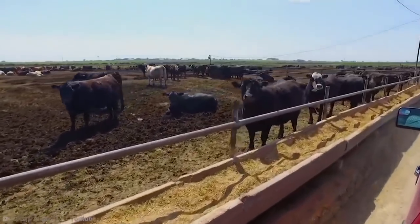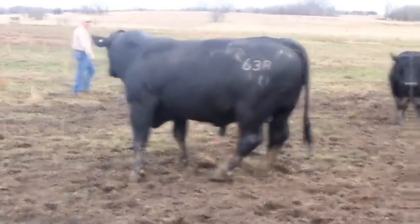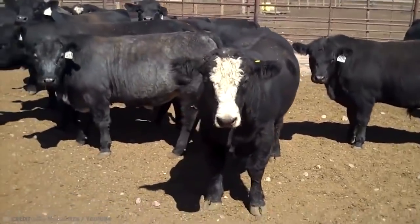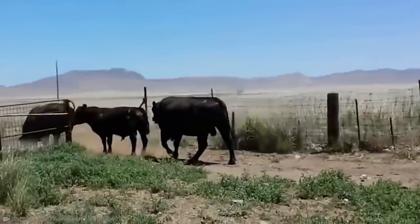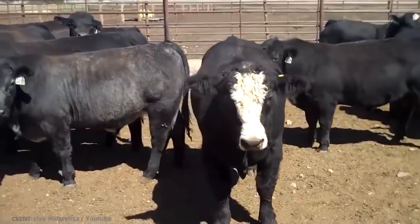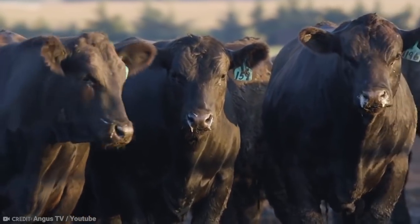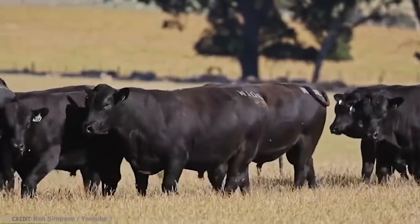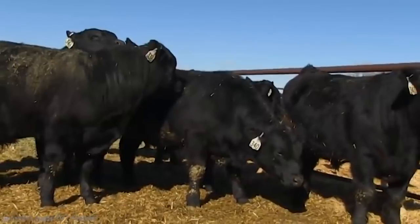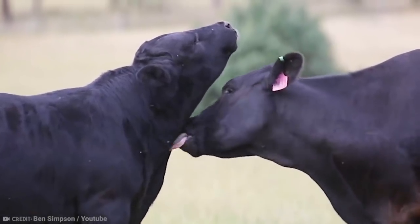Even though Angus bulls are not among the absolute largest, they do have great muscle content. Their meat also has impressive marbling qualities, making it an expensive cut to buy at your local butcher. It's also one of the most popular meat options at McDonald's in the US, Australia, and even New Zealand. As far as temperaments go, Angus bulls are very calm — this attribute, partnered with their profitability and resilience, makes them a must-have on any beef farm.